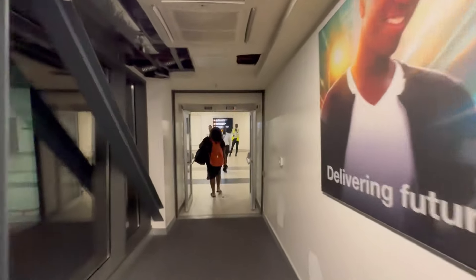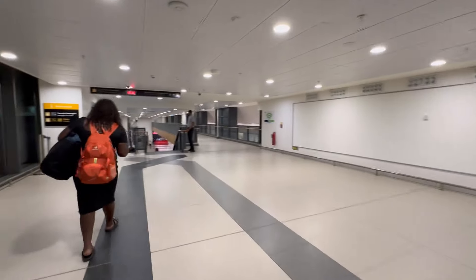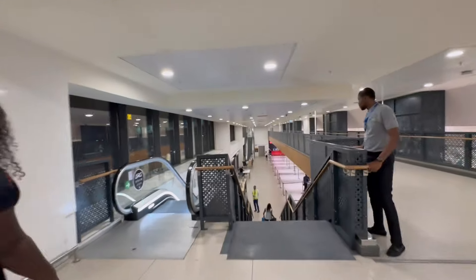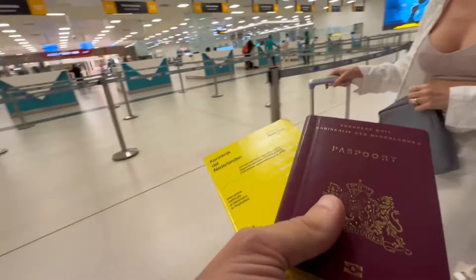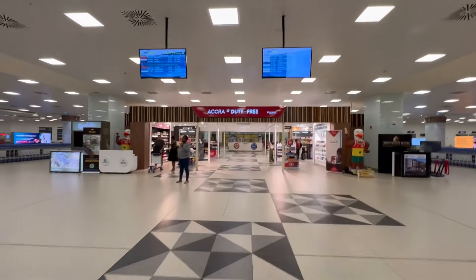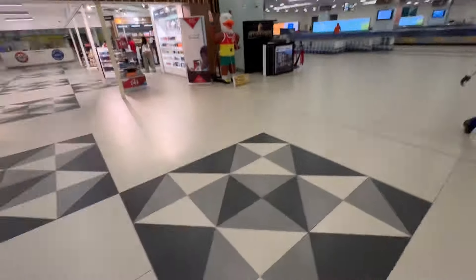This is what it looks like when you walk out of the plane. You disembark and get into a massive area, then go down the stairs to Passport Control. After Passport Control you walk into the Accra duty-free area where the luggage belts are. Behind me is Passport Control, where I just passed through.